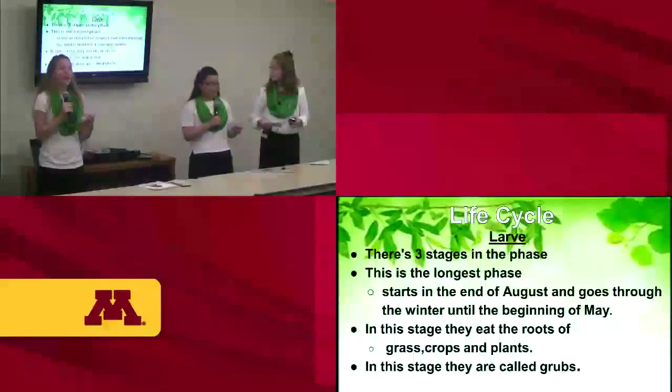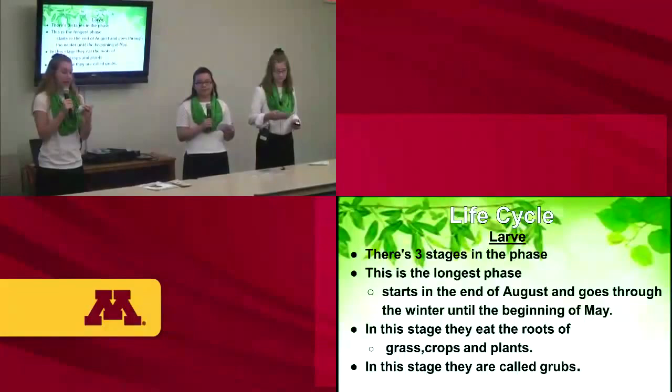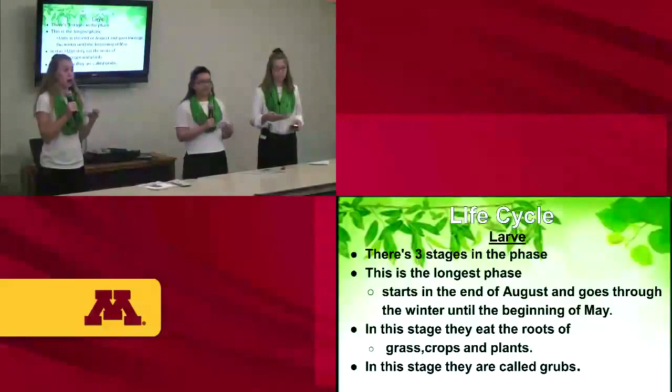Next is the larvae phase. There are three stages in the larvae phase. This is the longest phase — it starts at the end of August and goes through the winter until the beginning of May. In this stage, they eat the roots of crops, grass, and plants. They are also called grubs.